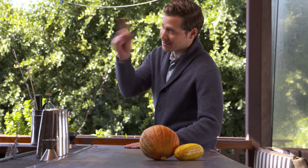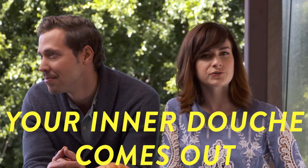Welcome to the Elite Daily Show. Has this ever happened to you? You're at a bar, you're on a date, you're about to order a drink, and your inner douche comes out.